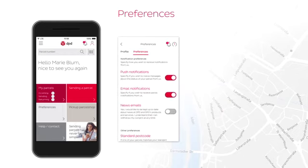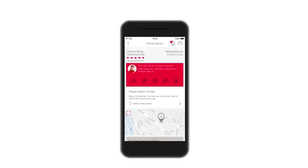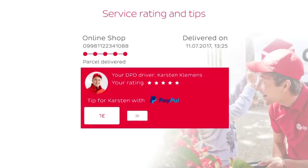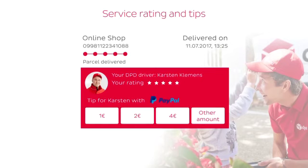I can also make settings here for the way I want to receive messages. It's great! With DPD I can also give a rating to show my satisfaction with the service, and if I wish, I can even give the delivery driver a digital tip.